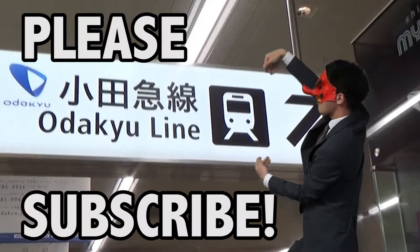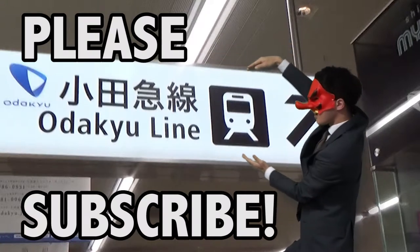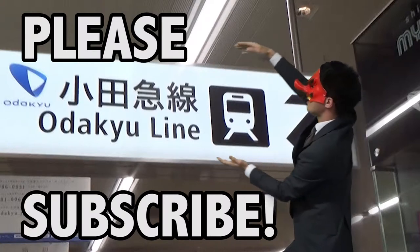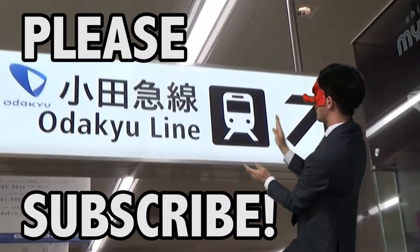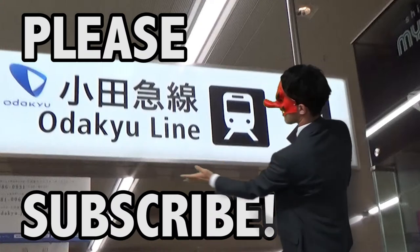Oh my goodness! Follow the signboard — follow the signboard! Oh wow, go go go! Nice, nice! Oh, signboard! Oh, nice shape — ecstasy shape! Here.